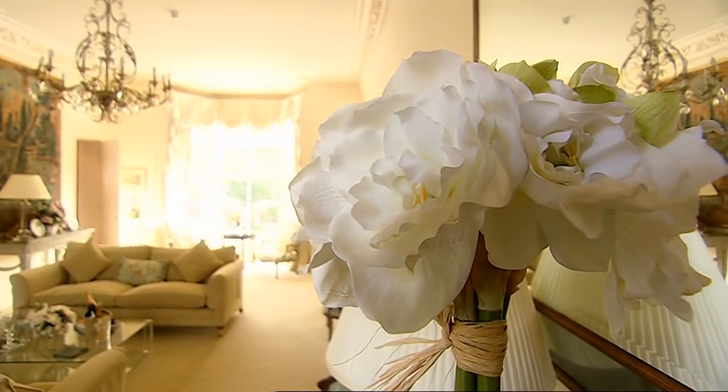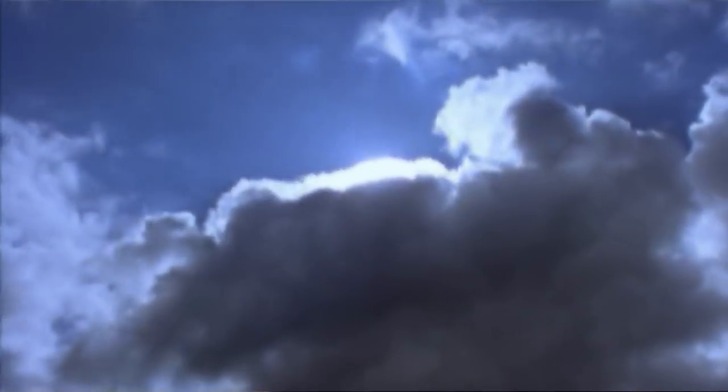Natural light enriches our homes, and by understanding its effects, you can transform your surroundings and, believe it or not, your health.